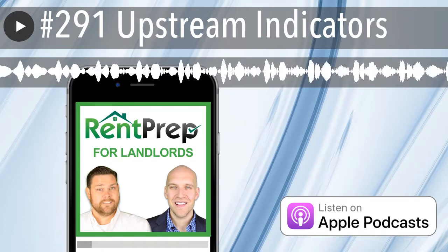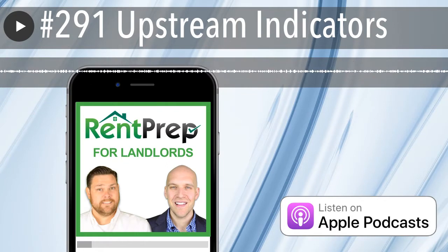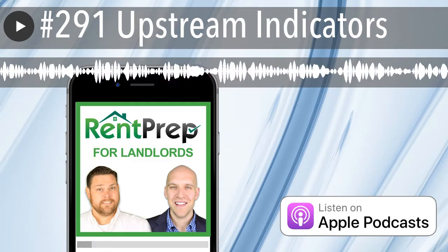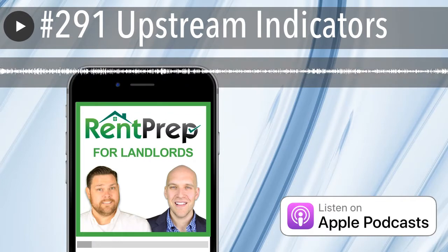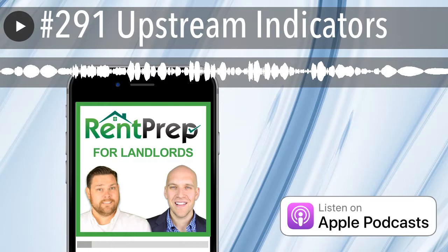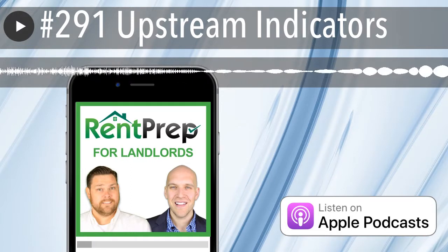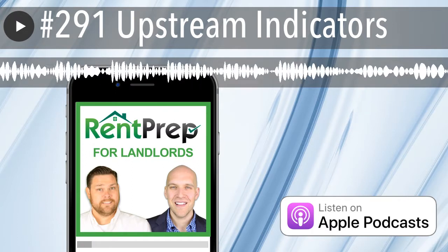Number eight is housing starts, formerly known as new residential construction. Housing starts are highly sensitive to changes in mortgage rates, which are affected by changes in interest rates. Although this indicator is highly volatile, it represents about 4% of annual GDP and can signal changes in the economy and effects of current financial conditions. Analysts and economists watch for longer-term trends. This data comes from the U.S. Census Bureau, released monthly. So maybe an upstream indicator of housing starts would be Caterpillar sales.